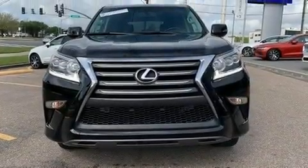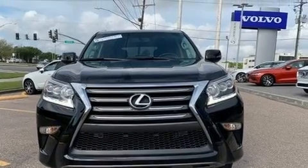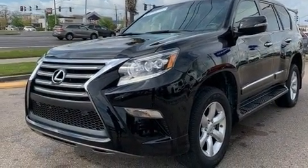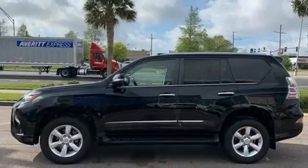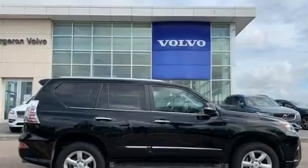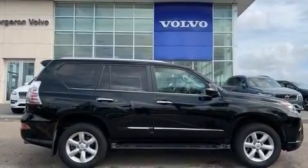Take command of the road in the 2015 Lexus GX460. A 4.6-liter V8 engine pairs with a sophisticated six-speed automatic transmission. For added security, Dynamic Stability Control supplements the drivetrain. Four-wheel drive allows you to go places you've only imagined.